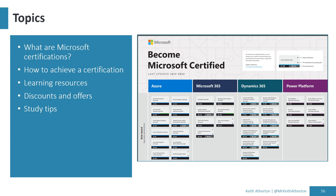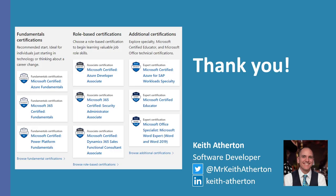To wrap up, the topics we covered today are: what are Microsoft certifications, how to achieve a certification, different learning resources, discounts and offers, and some study tips. If anyone wants to ask questions, feel free to contact me — my details are on screen and I'm usually quite active on Twitter and LinkedIn. Thank you everyone for your time, and please do check out all the other great sessions as part of Azure Back to School 2022. Keep on learning!